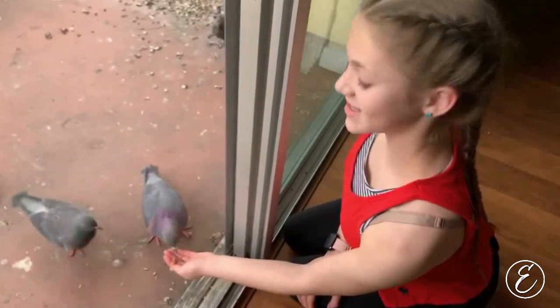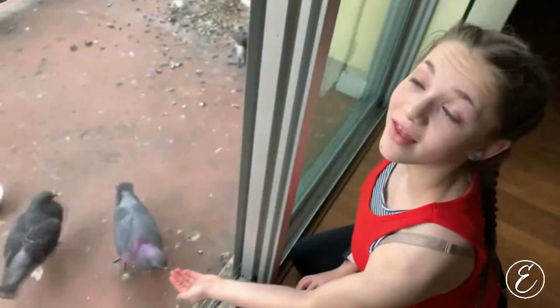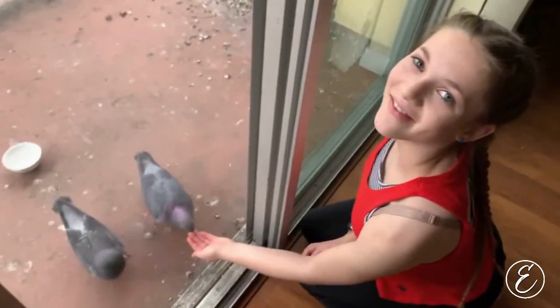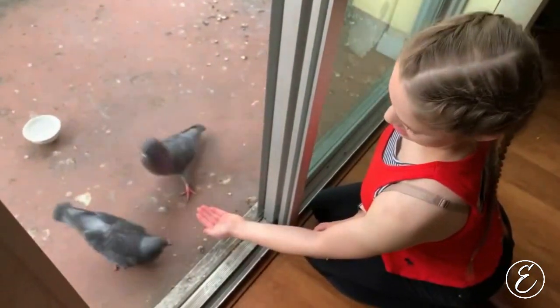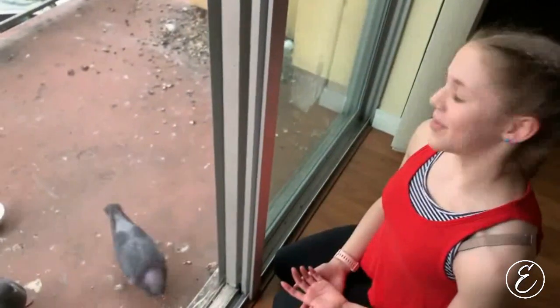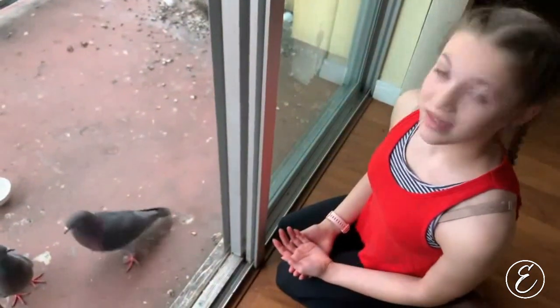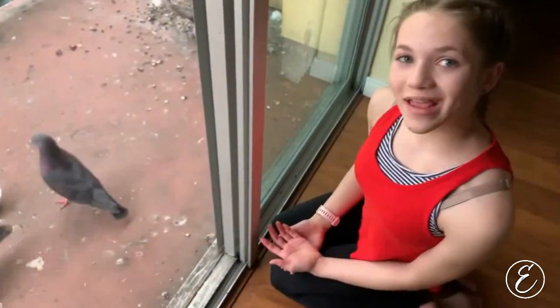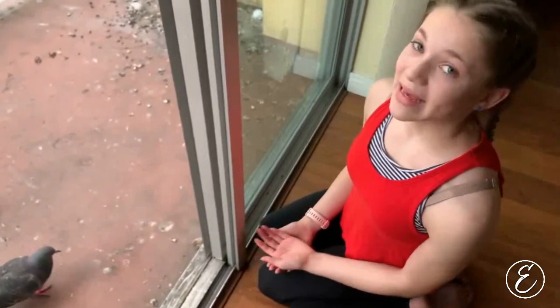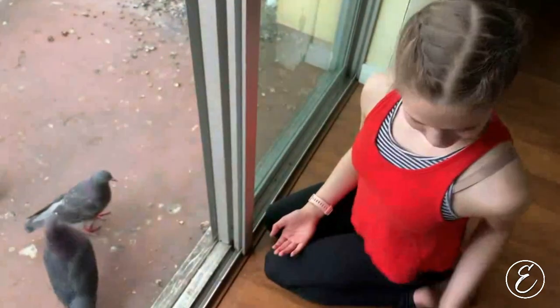These are my pigeons — these are the parents right here, and then back over there are the babies. The babies hatched like a week or so ago, and you can see they're really loud but they're really cute too. They poop a lot and that's kind of frustrating, but we don't want to scoop the poop off and then have them feel like they don't have a home anymore. We'll wait until they're bigger.